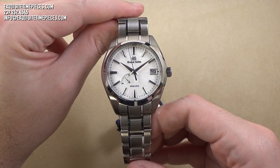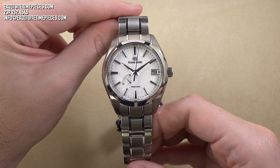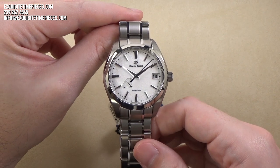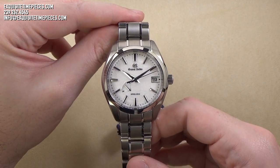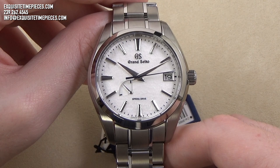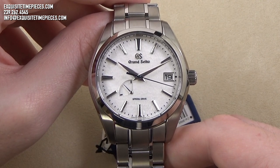Hello, this is Exquisite Timepieces in Naples, Florida. Thanks for joining us. If you like this watch or any of the timepieces we feature on our YouTube or social media platforms, please come on over to the ExquisiteTimepieces.com website or give us a call at 800-595-5330. Today we're looking at the Grand Seiko Reference SBGA211G, also known as the Grand Seiko Snowflake.